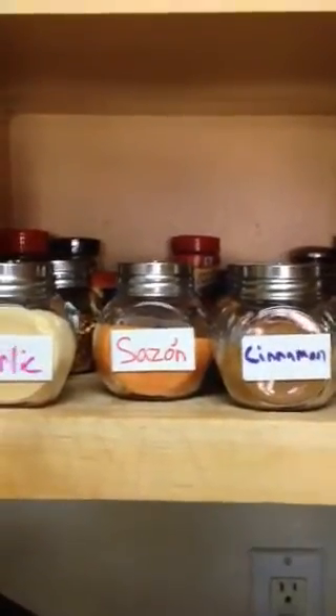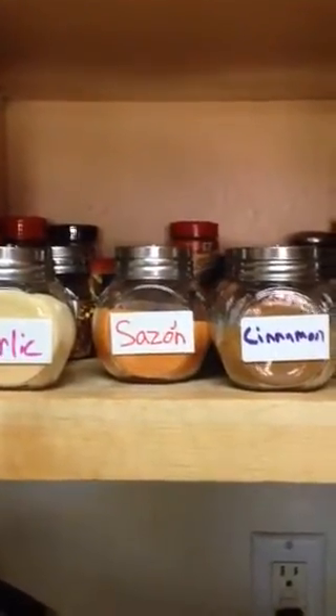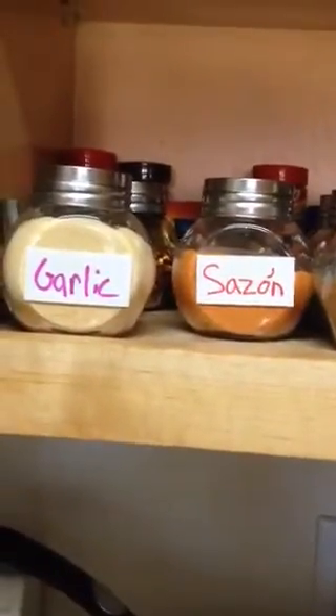Every now and then I'll reorganize something and I'll put up a video. But I'm not a famous name, you know. So I just put the spices from these into the glass ones. And if you're afraid of the expiration date, you probably could write it down.